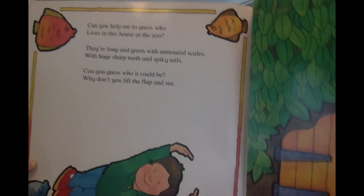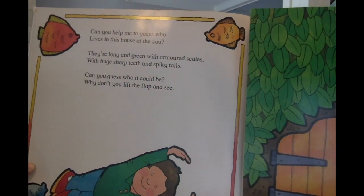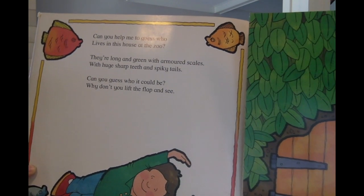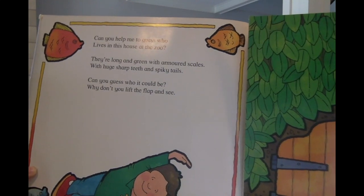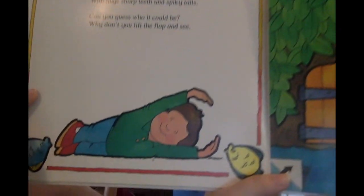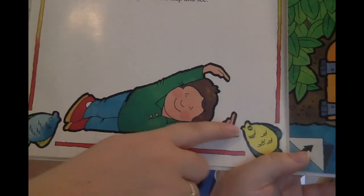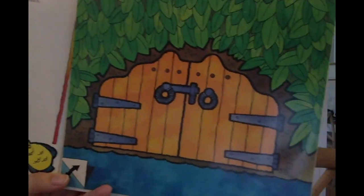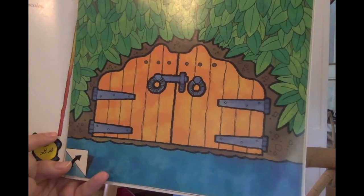Can you help me to guess who lives in this house at the zoo? They're long and green with armored scales, with huge sharp teeth and spiky tails. Can you guess who it could be? Why don't you lift the flap and see? The little boy is acting out the animal — I wonder if you could guess what it is. Here's their house. Looks like there's some water. Let's see.